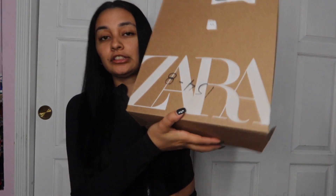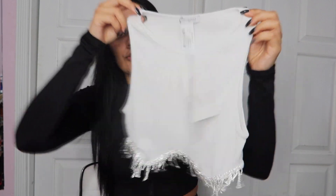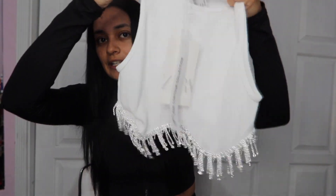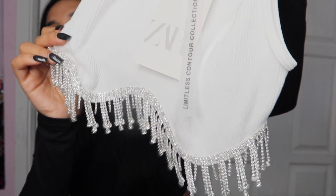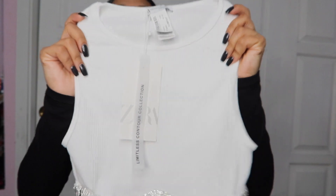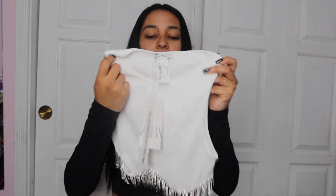This is the first shirt I got from Zara, which is super duper cute. It has these diamonds hanging down, which I really like. Look how pretty that is up close — and then it's just a crop top white shirt, which is so pretty. I'm gonna try it on so you guys can see how it looks on me.